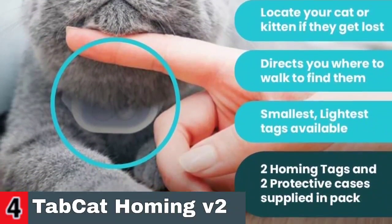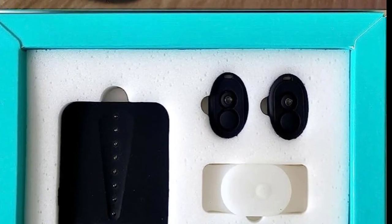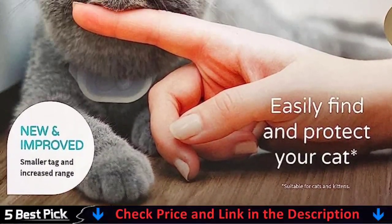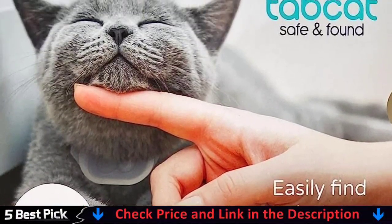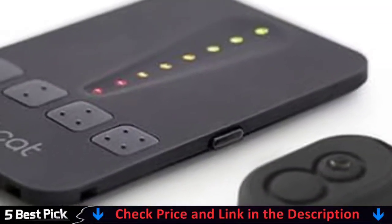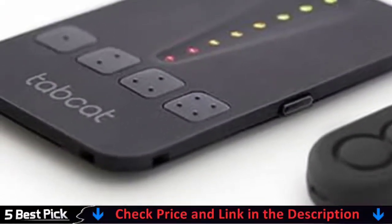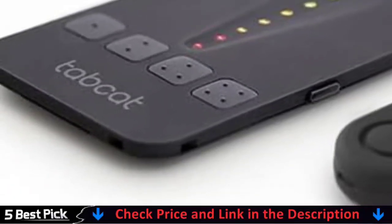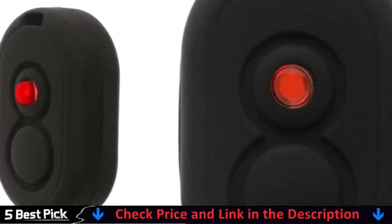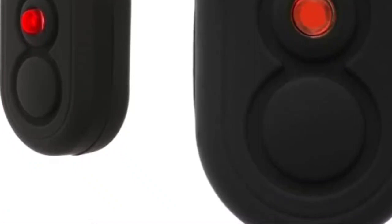TAB CAT pinpoints to within 2.5 cm (1 inch). Its patented radio frequency technology can find your cat anywhere in the house, neighboring gardens, or street — even if your cat is trapped in a shed, garage, or stuck up a tree. Range will vary depending on your location and environment. With no hidden costs or monthly payments, a single TAB CAT purchase is all that's required to help protect your cat for years to come. You can even train your cat to come home on demand to avoid searching. A protective silicone splash-proof case is supplied, attached to the cat's collar, keeping tags dry and protecting against knocks or bumps.